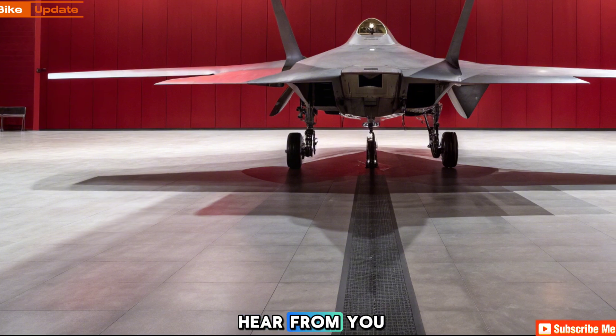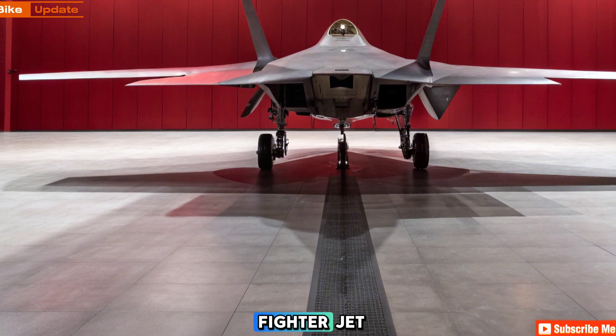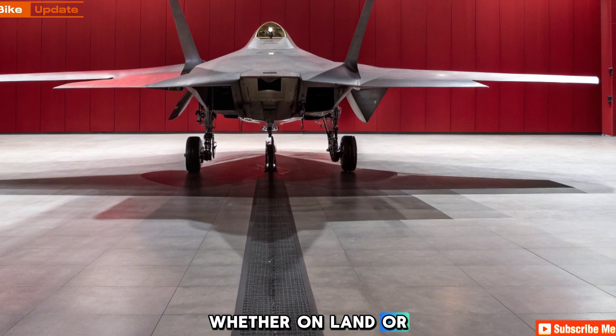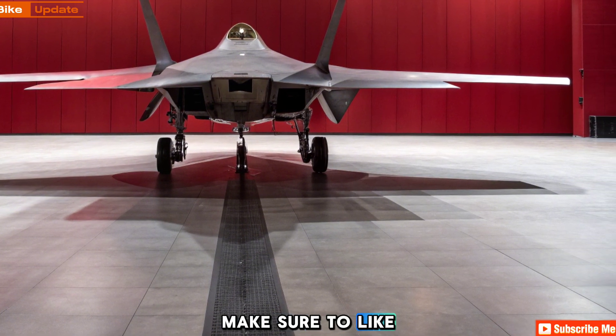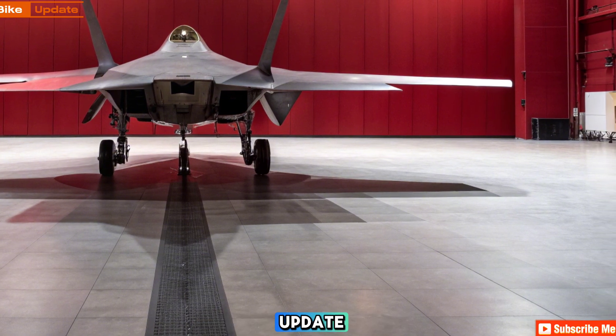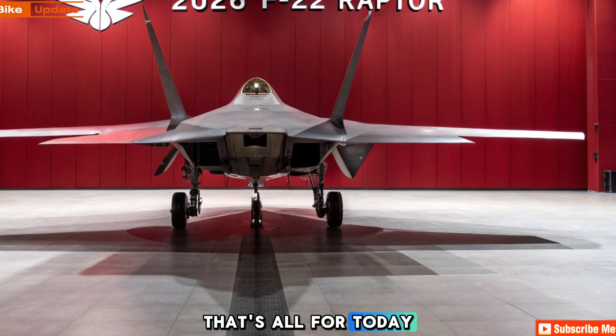Now I want to hear from you — what do you think of this next-gen fighter jet? Drop your thoughts in the comments below, and if you love high-speed machines, whether on land or in the sky, make sure to like, subscribe, and hit that notification bell so you never miss an update from Bike Update. That's all for today — see you in the next one.